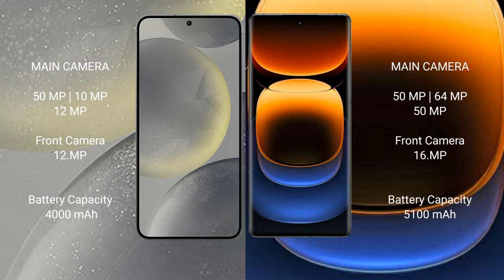Samsung Galaxy S24 has a 4000mAh battery with 25-watt fast charging support. Vivo iQOO 12 Pro has a 5100mAh battery with 120-watt fast charging support.